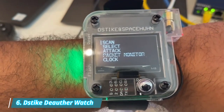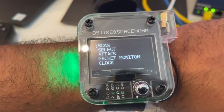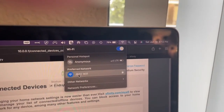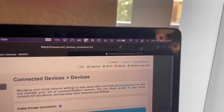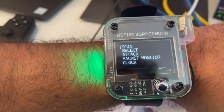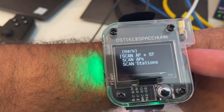Number 6: D-Stike De-Auth Watch. The D-Stike De-Auth Watch, now in version 3, is a cheap, simple Wi-Fi chip that can be used to kick any device off of a 2.4G Wi-Fi network. It's not a jammer, which can interfere with emergency services and be illegal in your area. The D-Stike works by using de-authentication frames to tell a device to disconnect from a Wi-Fi network, and it can also do beacon and probe attacks.